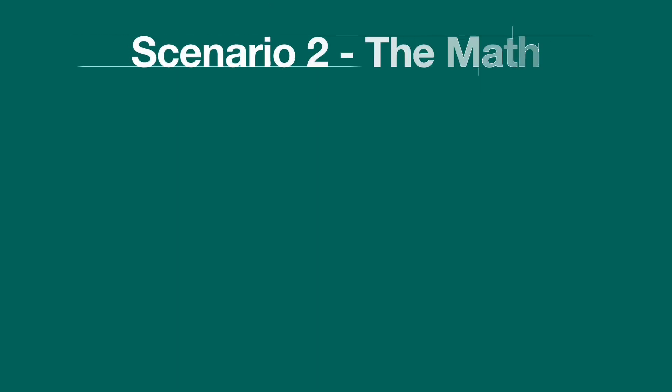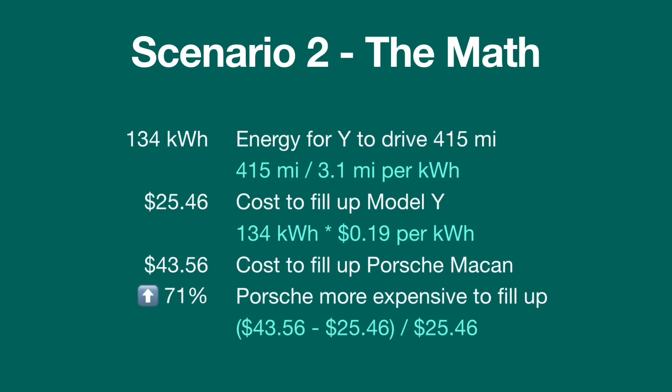Running the math, the energy to drive 415 miles in my Tesla would take 134 kilowatt hours. The answer to how much it costs to fill up my Model Y compared to something like a Porsche Macan would be $25.46, which compared to the $43.56 it would cost to fill up the Porsche means the Porsche is 71% more expensive.